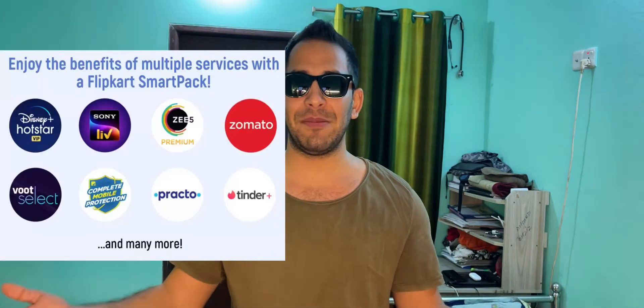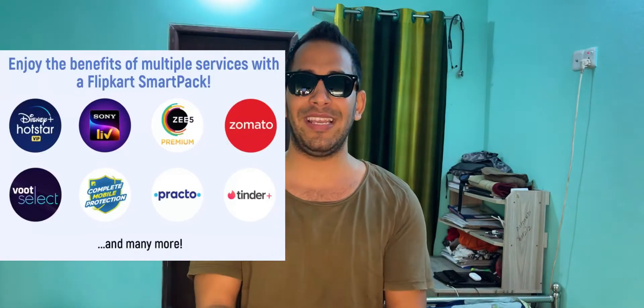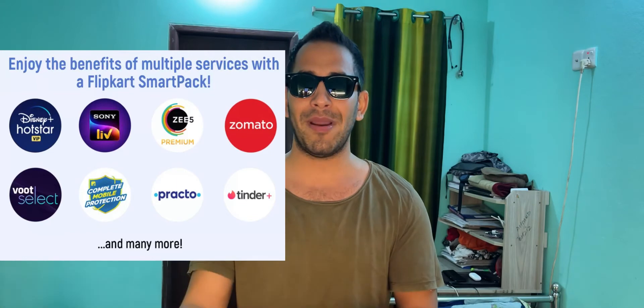SmartPak gets you access to a range of online subscriptions like Disney Plus Hotstar, VIP, Sony Live, Zee5, Cult Fit, Zomato, Gaana, Practo, and many more.